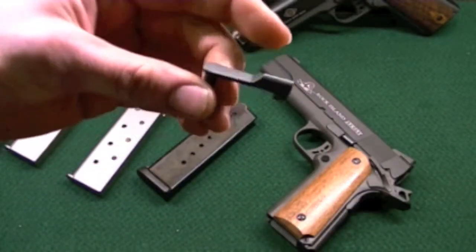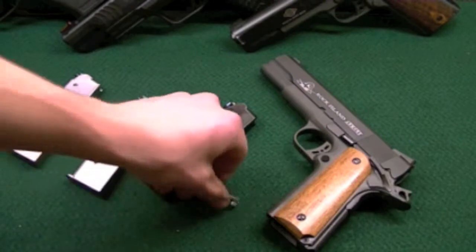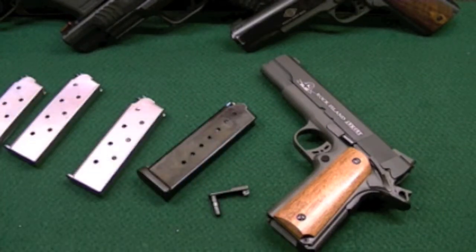I called them up the 7th of this month, which was Monday, and they said they wanted to get the pistol sent to them — free of charge. I was like, well, I wanted to use it in a league, and I can't really do that.